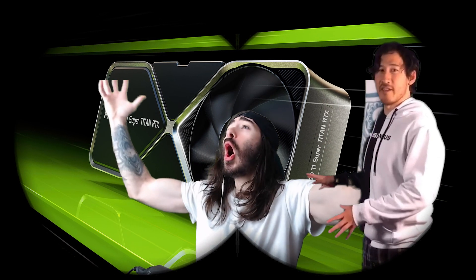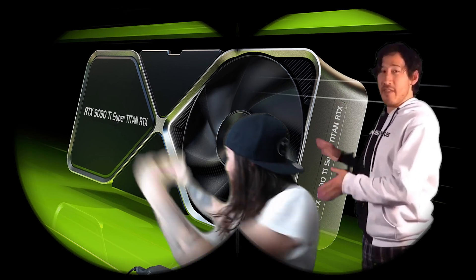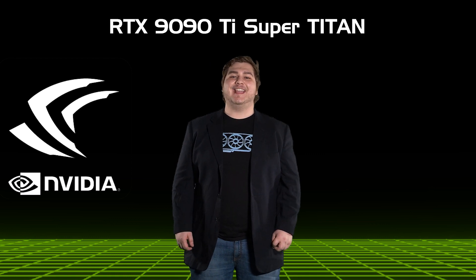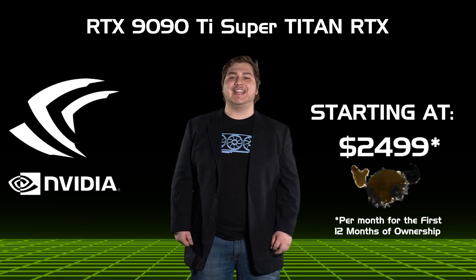I think about this every day. I think about this all night long. I stay awake, not sleeping, because I'm thinking about this. The RTX 9090 Ti Super Titan RTX, starting at $24.99.